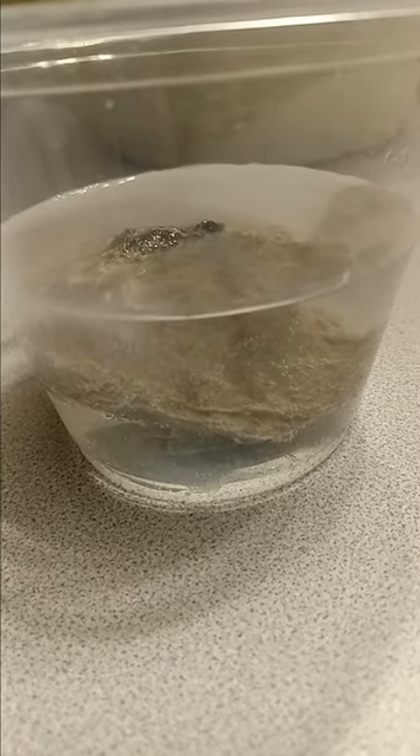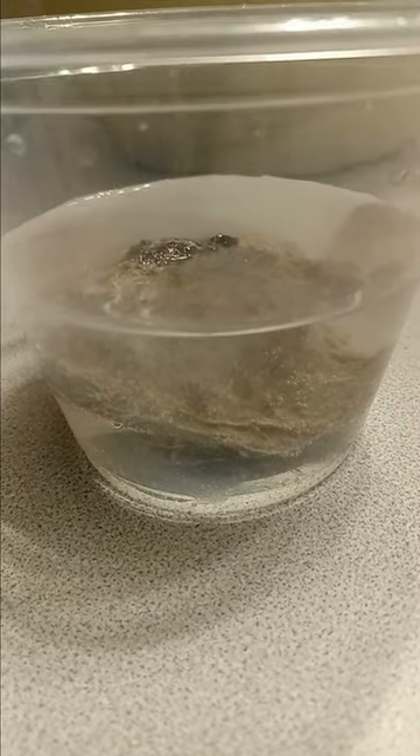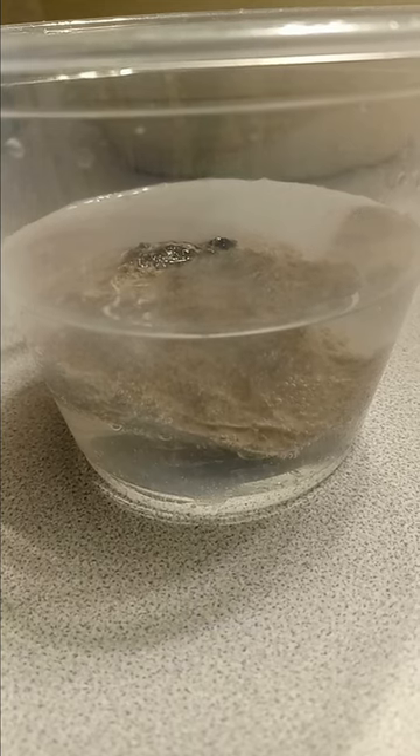Thanks for watching. If you enjoyed this video, you might enjoy the reaction that I got when I put eggshells in vinegar — that was pretty cool, too.